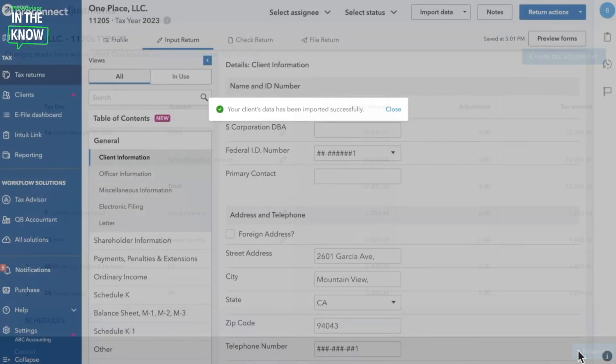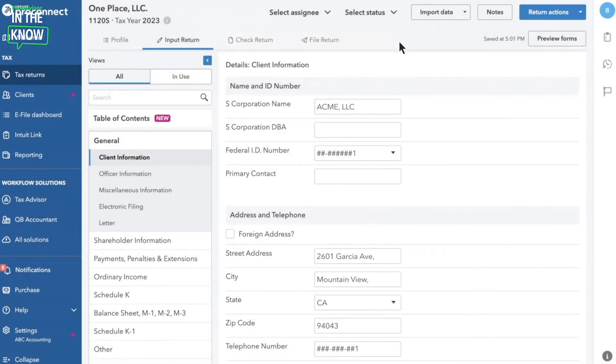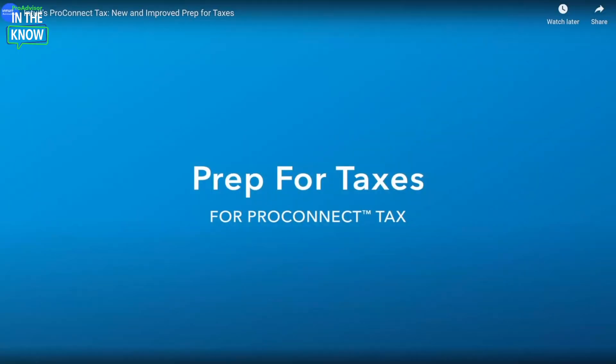Once you select Import, you'll be able to see all the data directly in the tax return filled out for you. You can review the end return and file that when you are ready. That's our walkthrough of ProConnect — thanks for having me!